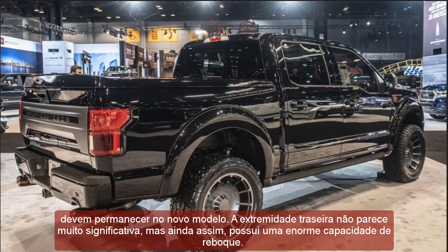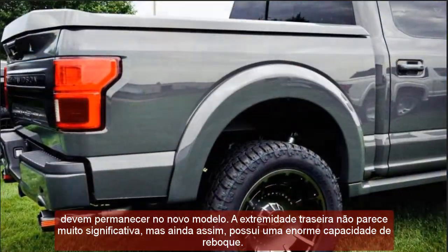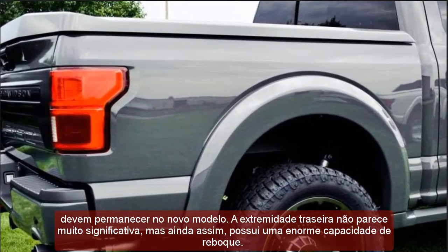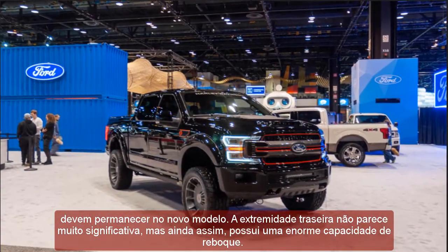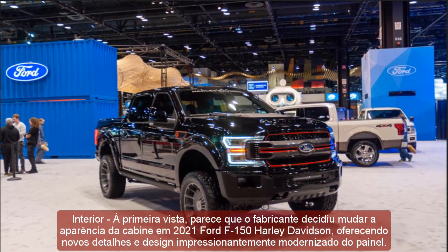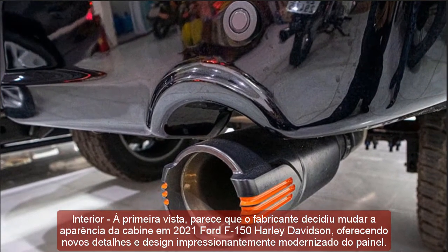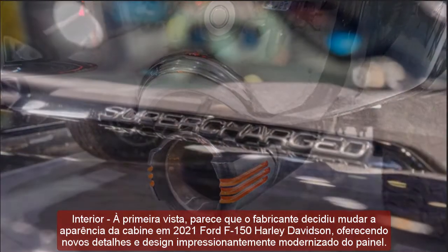Interior: At first glance, it seems that the manufacturer has decided to change the appearance of the cabin in the 2021 Ford F-150 Harley-Davidson, offering new details and an impressively modernized dashboard design. In case the standard model does not appeal to you, you will be able to choose among a variety of trim versions. When it comes to technology, it is among the best in the class, but still not overly high-tech for classic trucks and large vehicles.